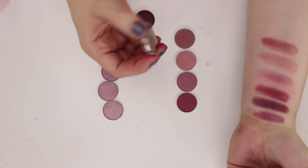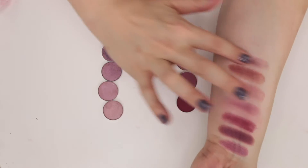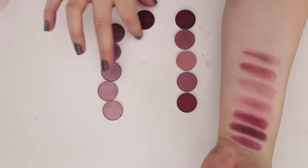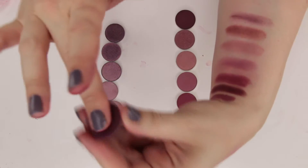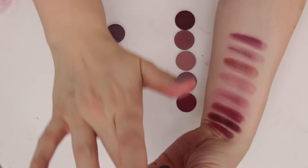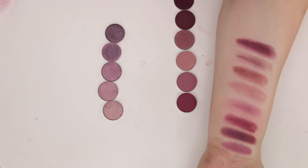I've got two plummy shades here. This is Maroon Berry from Coastal Scents, which is kind of weak. And then this is Atropos — I can't remember the brand, I'll have to find it and put it on screen — and that one is so much more pigmented.